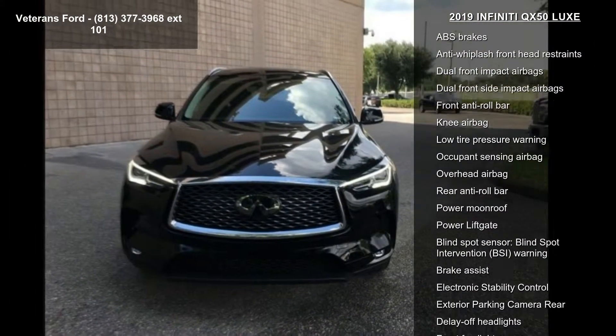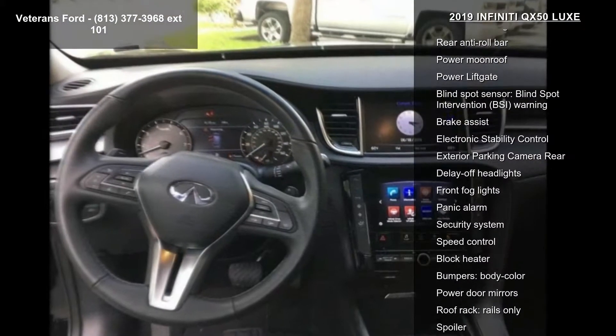Additional features include air conditioning, automatic temperature control, front dual zone AC, and rear window defroster.